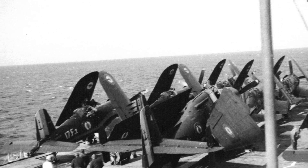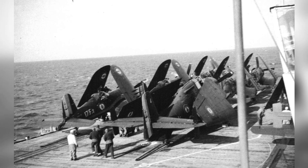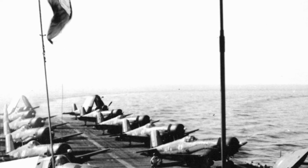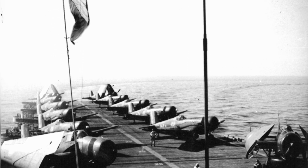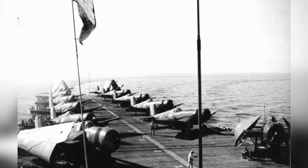Photo one of two shows a TBW-3W Avenger and F4U-7 Corsair aircraft on the French carrier Lafayette in 1962. Here's a photo of the two planes — the TBW-3W Avenger and the F4U-7 Corsair — on the French carrier Lafayette in 1962. This is the second of two photos.